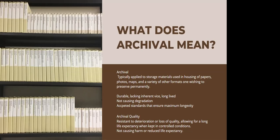Archival is a non-technical term used by professional librarians, archivists, curators, and those working in related fields. It implies a set of characteristics associated with these materials, but when looking for storage materials it is important to evaluate specific characteristics of each product and choose the most appropriate one for the type of item or collection one is wanting to house. From the Society of American Archivists, the term archival is described as having enduring value, permanent, durable, lacking inherent vice, long-lived, not causing degradation, and following accepted standards that ensure maximum longevity.